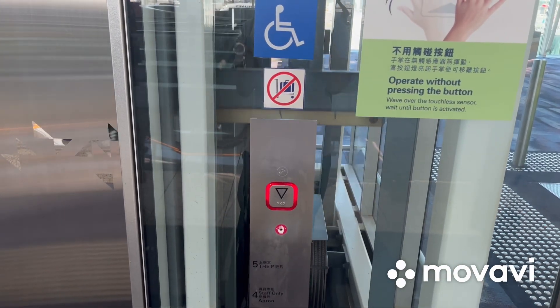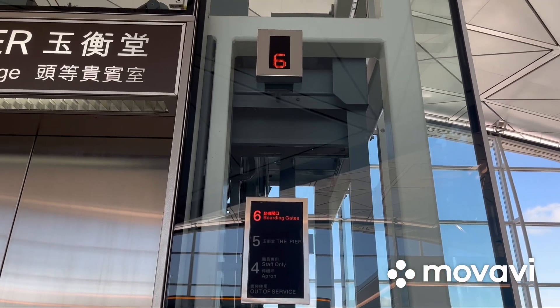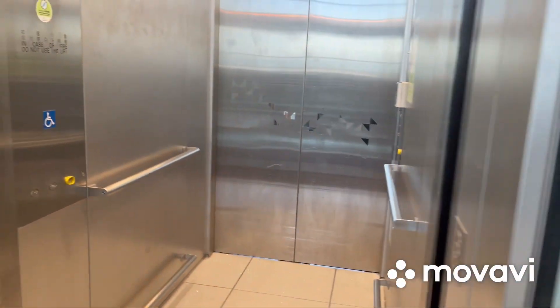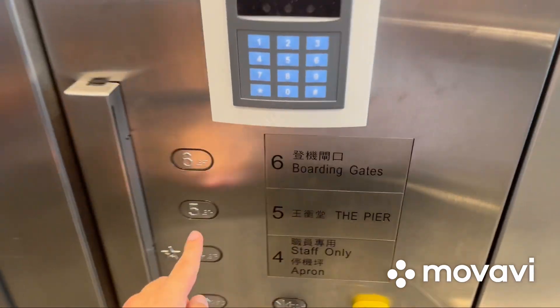Here we come to the elevator at the Cathay Pacific Pier First Class Lounge at the Hong Kong International Airport in Chek Lap Kok, Hong Kong. It's a Mitsubishi GPS2 hydraulic elevator, and this one is handicapped accessible. This is just your basic Mitsubishi hydraulic elevator.